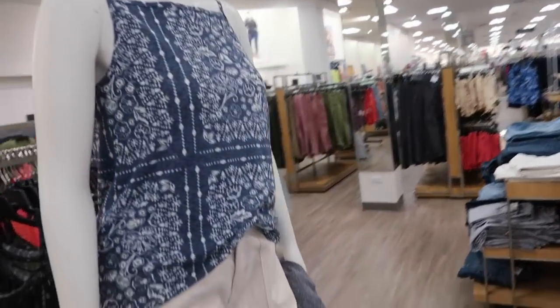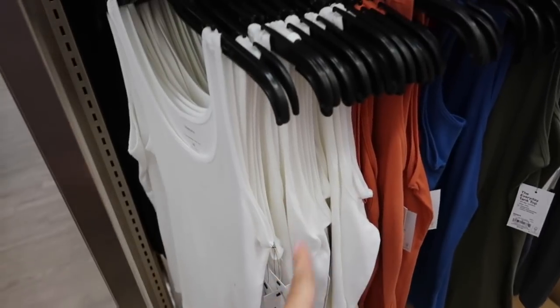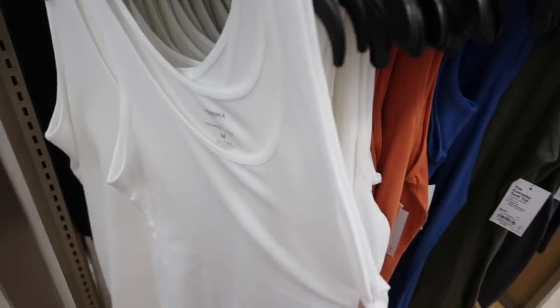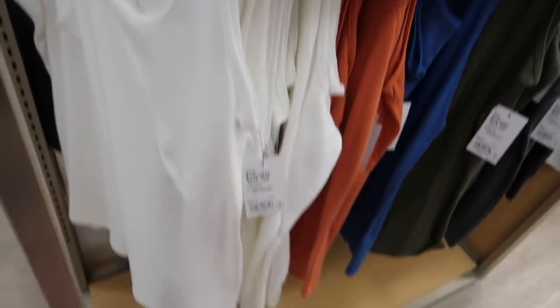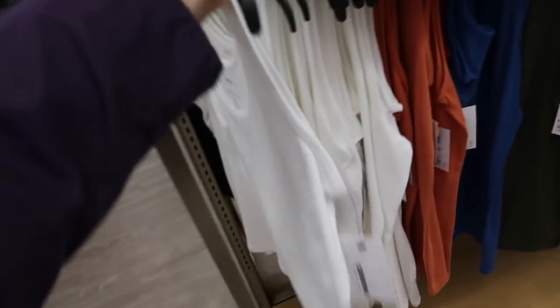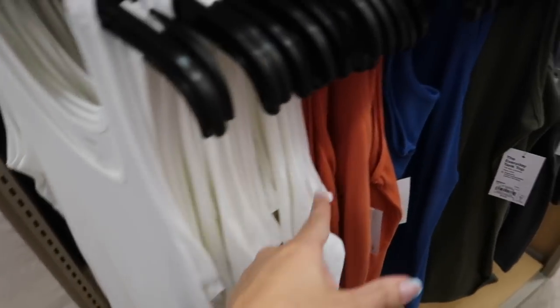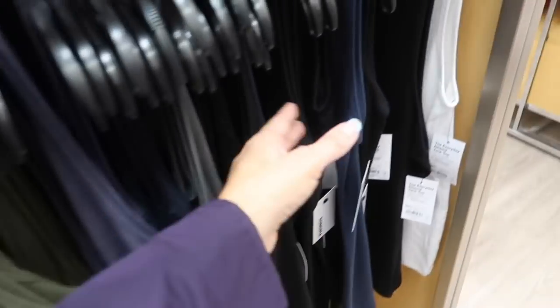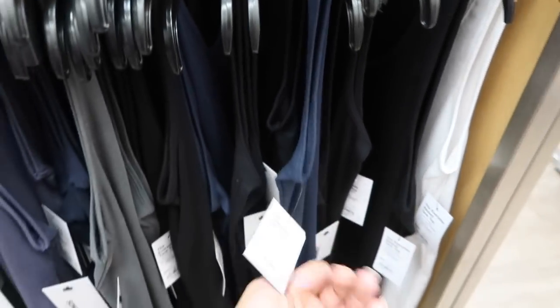The Sonoma everyday tanks are on sale for $7.99 — really nice stretchy, super soft material, scoop neck, nice length with good coverage. This is the medium. Perfect if you're wearing leggings and just want something to cover you. Comes in white, orange, blue, red, green, gray, and black. Normally $10.